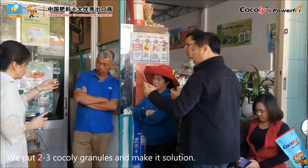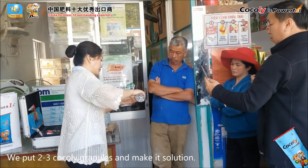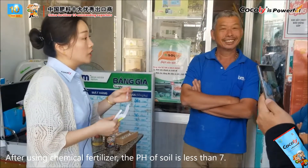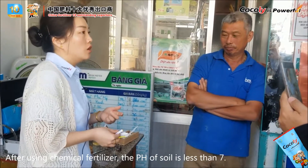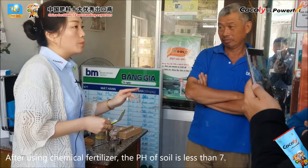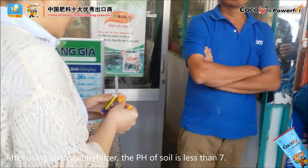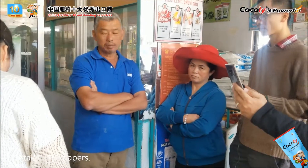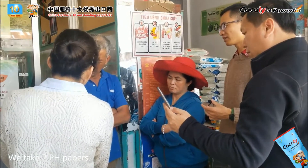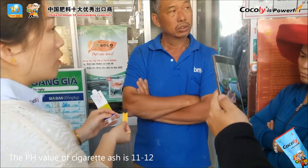Just two or three granules of cochlea. We know that if farmers use too much chemical NPK fertilizer, the soil pH value will become less than seven — it becomes acid soil. We take the pH paper — it's 11 to 12, like alkaline soil.